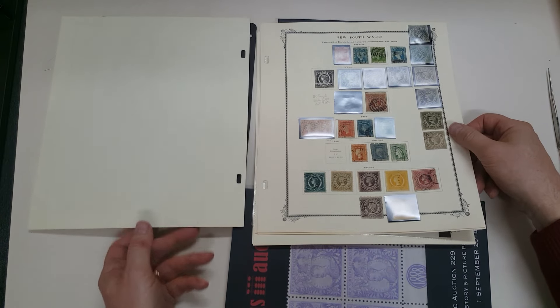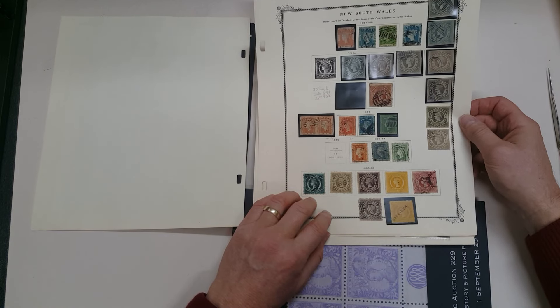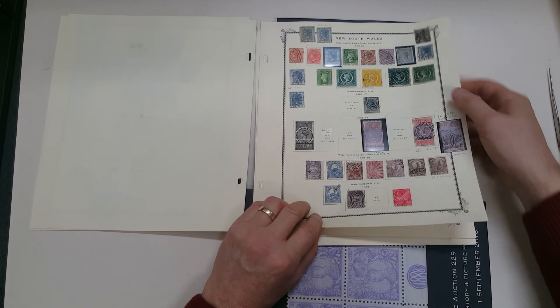Some very attractive stamps, a nice imperf penny pair there, quite a number of them with full margins, but you should expect that some of these stamps are not great.